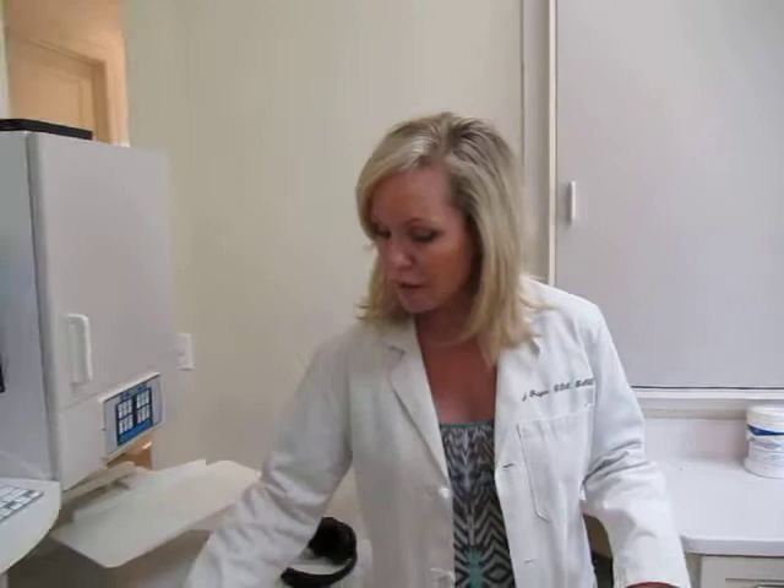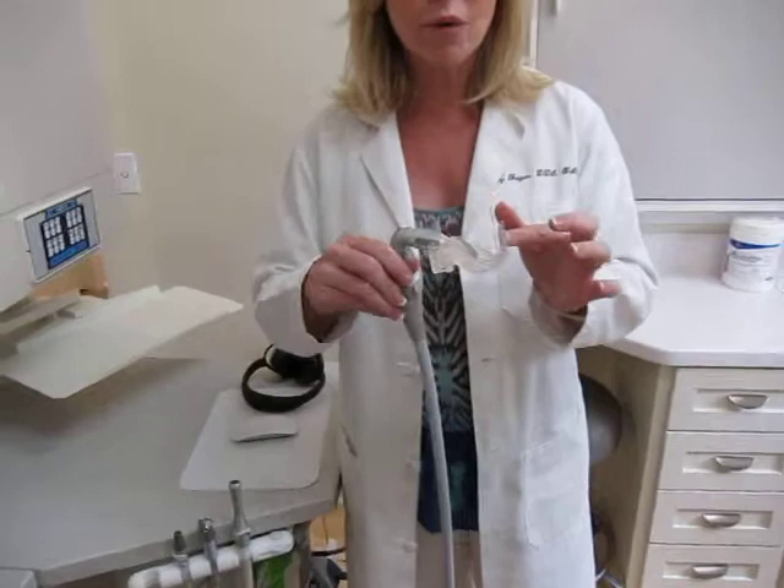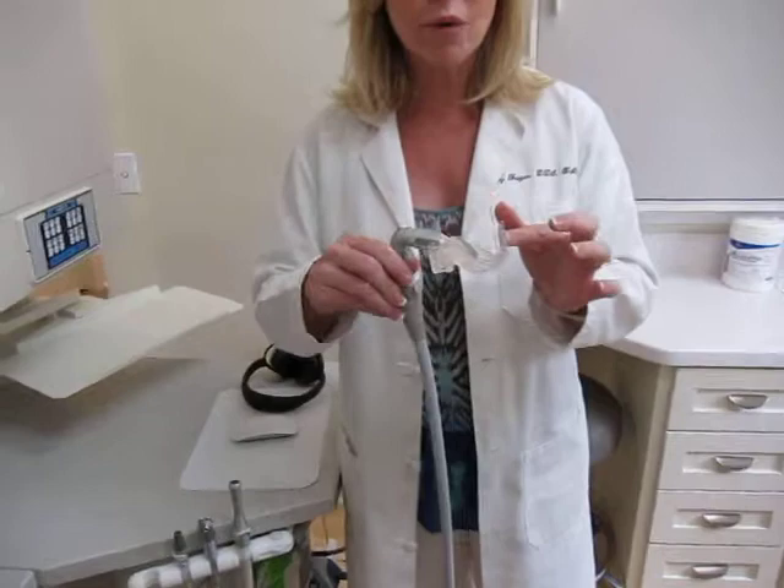What makes it really easy is this device right here called an Isolite. It actually rests in your mouth and keeps all the water from going in the back of your mouth, so you can actually sleep during your dental treatment while you're listening to your favorite TV show.